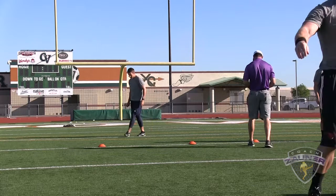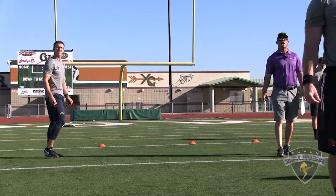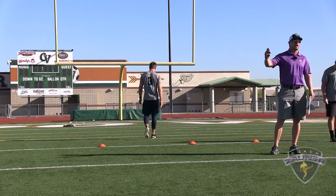Punt number 2. Alright, I got a 1-4-0 get off. Wobbly spiral, nose flat. Out to the right numbers. I got a 5-0-4 hang. 50-yard punt.